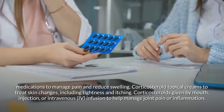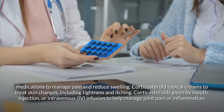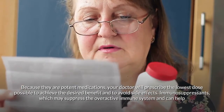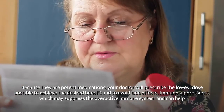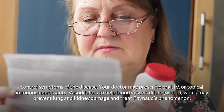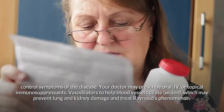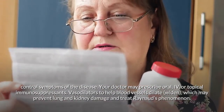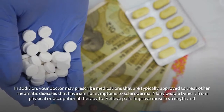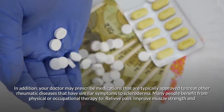Corticosteroids given by mouth, injection, or intravenous infusion can help manage joint pain or inflammation; your doctor will prescribe the lowest dose possible to avoid side effects. Immunosuppressants may suppress the overactive immune system and help control symptoms. Vasodilators help blood vessels dilate, which may prevent lung and kidney damage and treat Raynaud's phenomenon. Your doctor may also prescribe medications typically approved for other rheumatic diseases with similar symptoms.